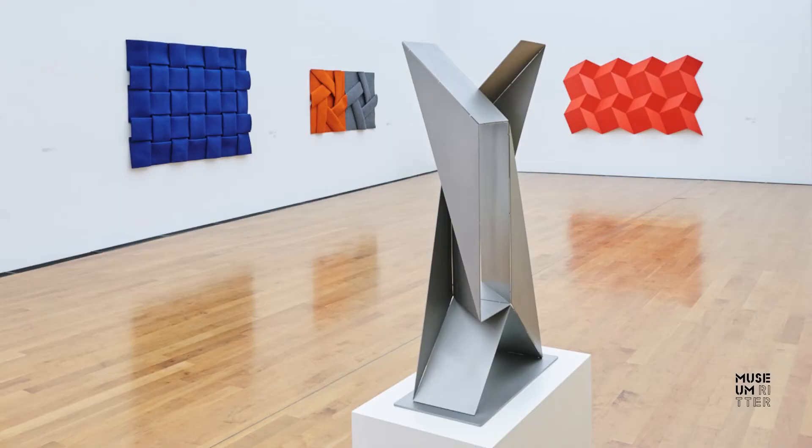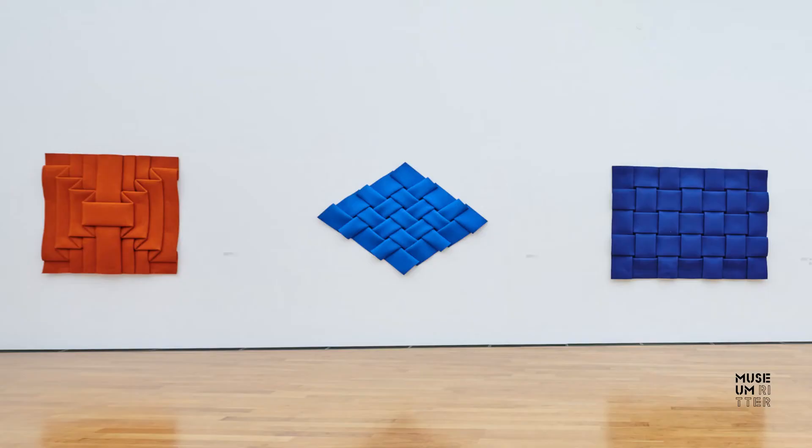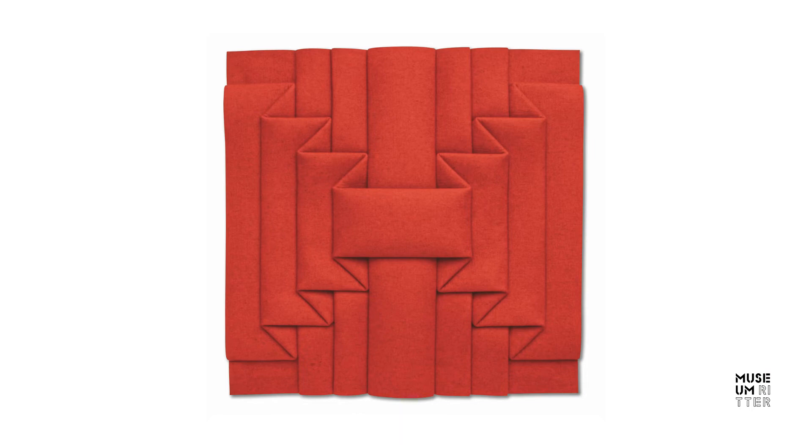Peter Weber is best known, however, for his folding works made from felt. In his own words: 'In my attempts to tame and fold the felt, I found that it had the greatest power of all.'